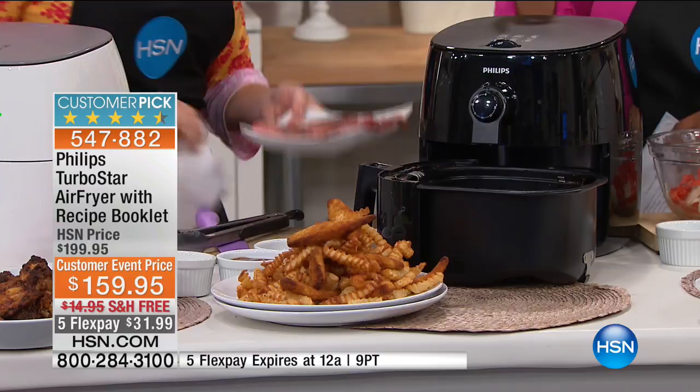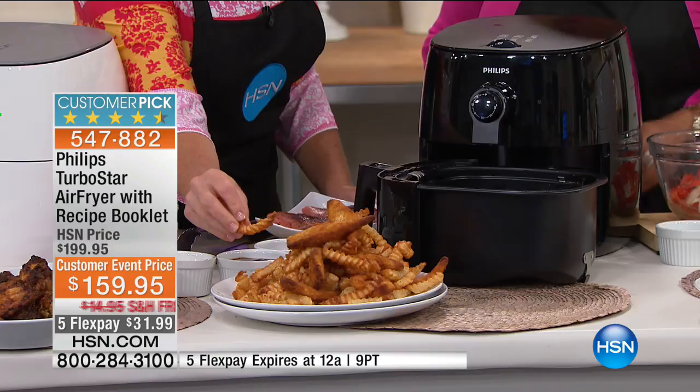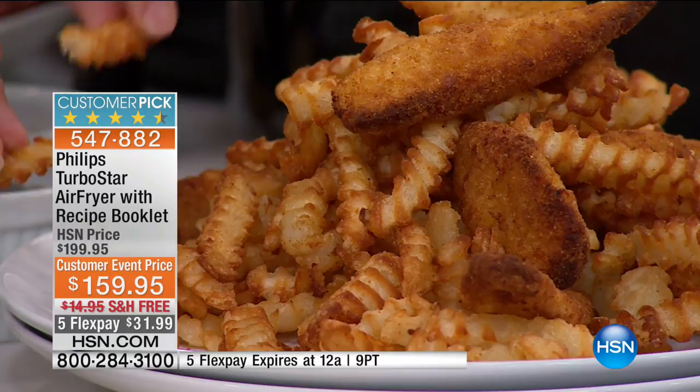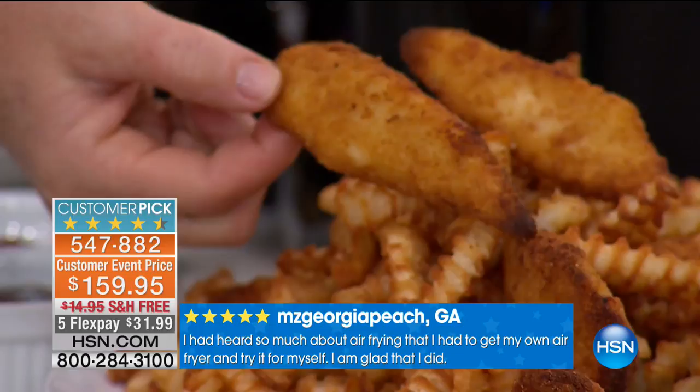This is a customer pick. If you read some of those reviews, people often talk about how shocked and pleasantly surprised they are with how golden and crispy your foods turn out. You don't need oil. Look at these fries and chicken strips — you can see the golden brown. These edges are just perfect so I can have the crunch. It's perfectly browned, perfectly crunchy, and I did not add one drop of oil.